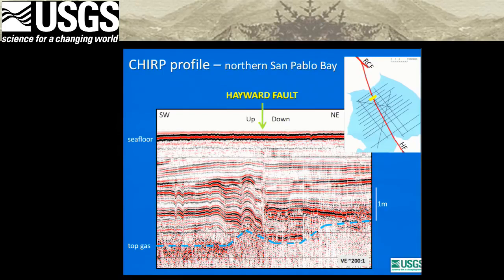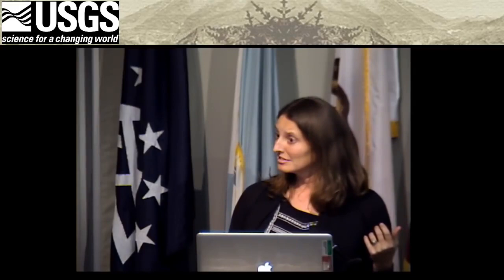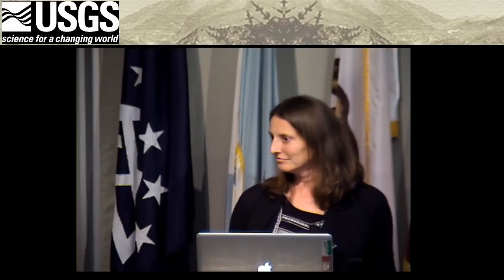An audience member asks about the apparent contradiction: the fault is described as a strike-slip fault, meaning lateral movement, but also described as having vertical dip. How do those two work? Janet explains: strike-slip faults predominantly move laterally, but they also can accommodate significant vertical motion. Technically, it's an oblique slip fault — both lateral and vertical motion occur.